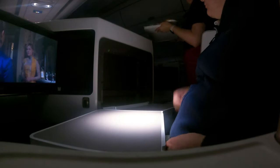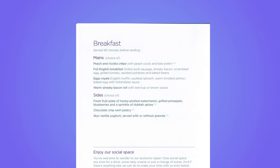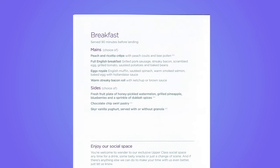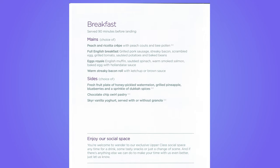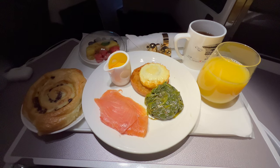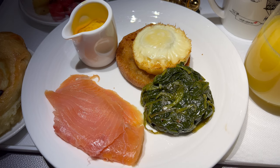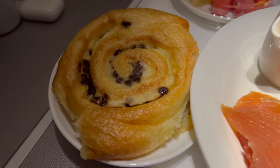Then it was time for breakfast. I ordered the eggs royale, which came with a side of fresh fruit and a chocolate pastry. The salmon and spinach were good, but the muffin was very tough. It was okay, but I think I'd choose something different next time.